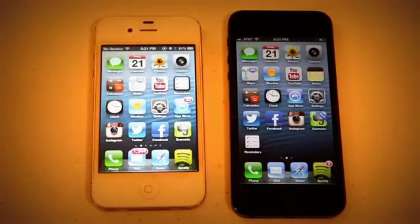What's up guys? In this video I'm going to be doing a speed comparison of the new iPhone 5 to the iPhone 4S. So let's go ahead and get started with the speed test.